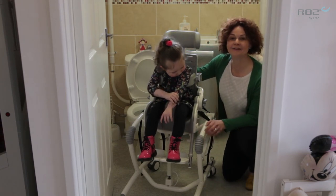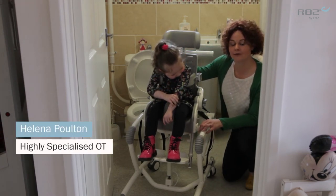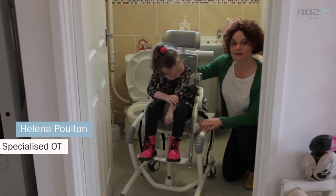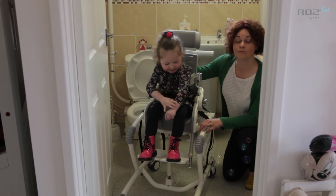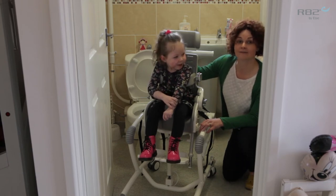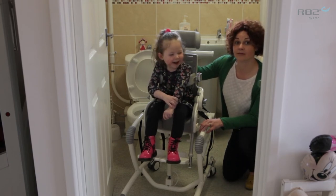Tia is currently sat in a new Hilo Flamingo, and the advantage of this compared to what she had previously is that we can now minimise the number of transitions that Tia's family had to complete within a bathroom area.